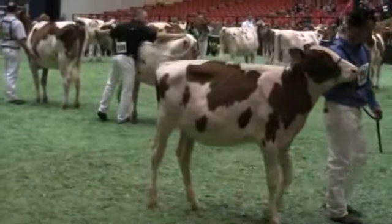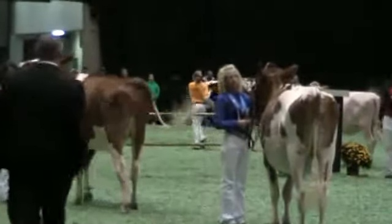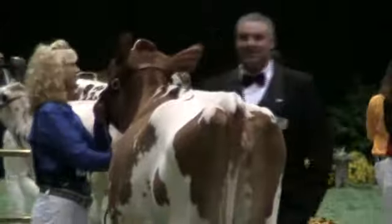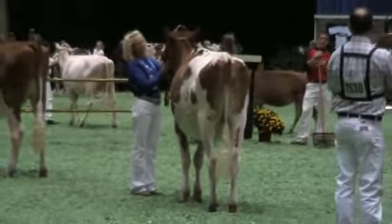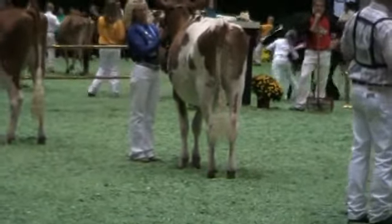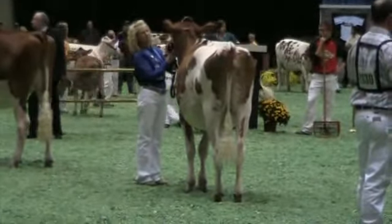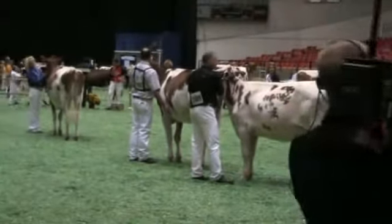We're now going to introduce to you the Reserve Junior Champion of your 2009 Grand International Red and White Show. It's this beautiful winter heifer. I love her when she came in the ring, and I still love her. Maybe change her just a whisker on her rear legs. But when you get behind her, I love the high chime, the great drape, the great arch to her rib, the depth of rib she has. Ladies and gentlemen, show your appreciation to this year's junior champion heifer.